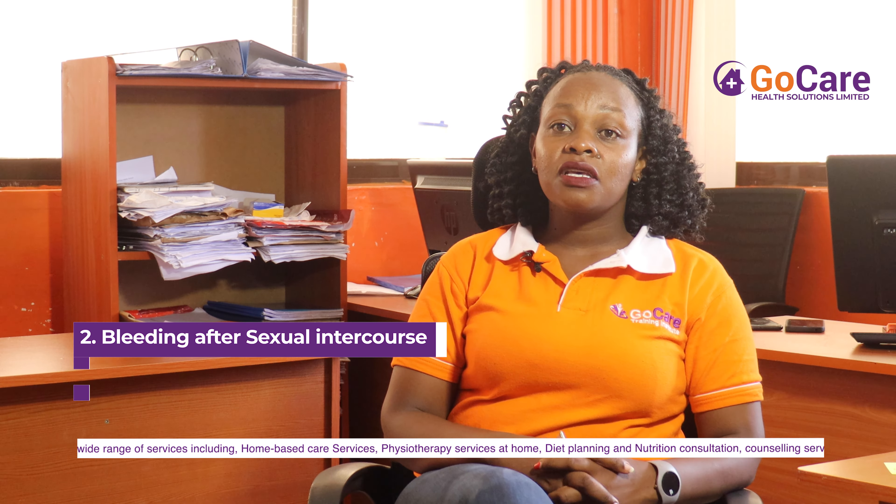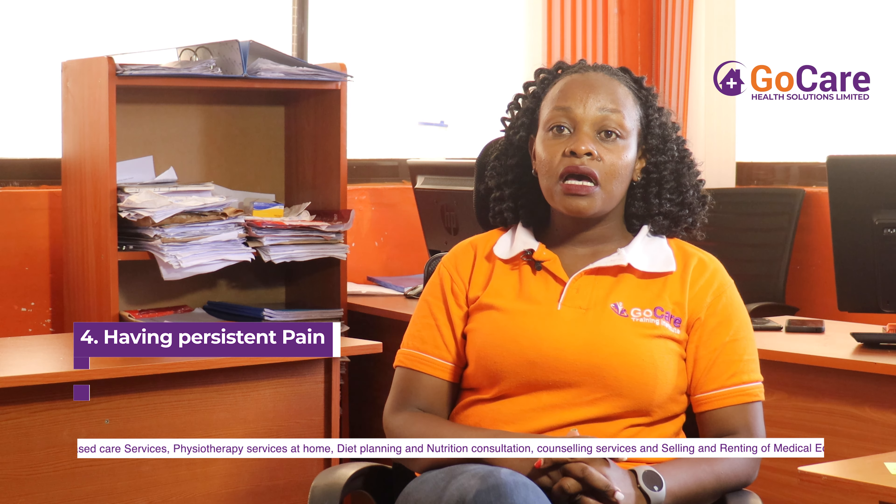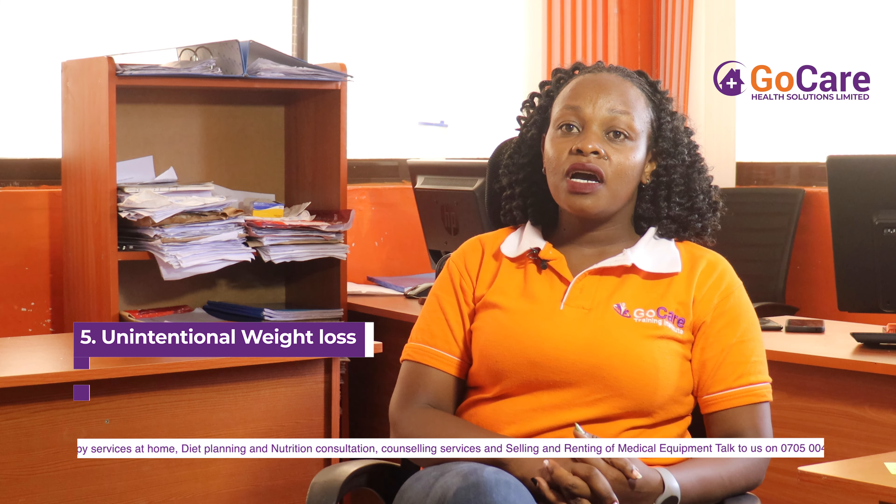Hi, my name is Pauline Wanjiko, a nurse and a trainer at GoCare Institute. Jano is a cervical cancer awareness campaign. Today we are going to learn more about cervical cancer — the signs and symptoms, the risk factors, and how to prevent ourselves from getting cervical cancer.